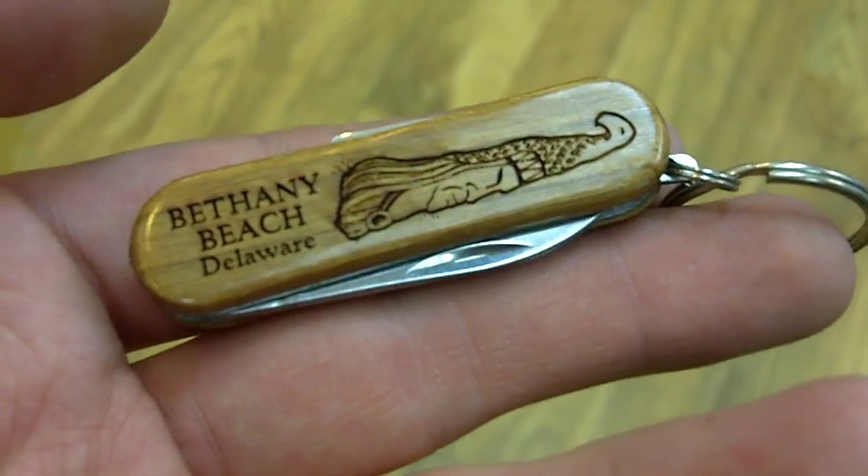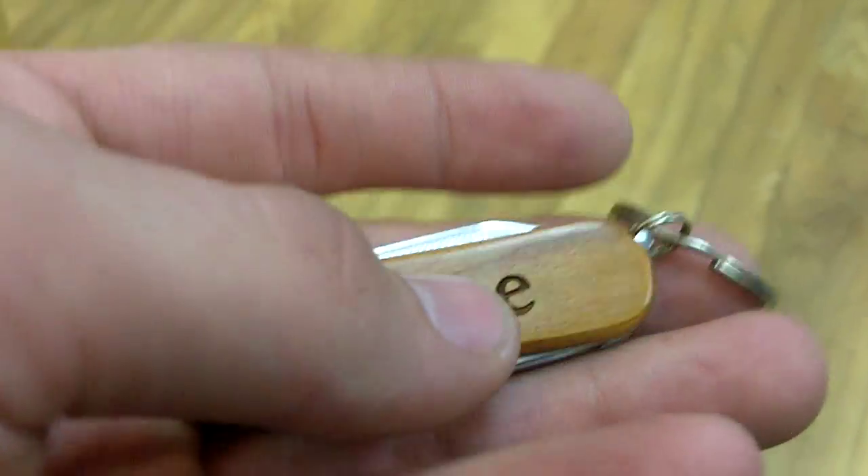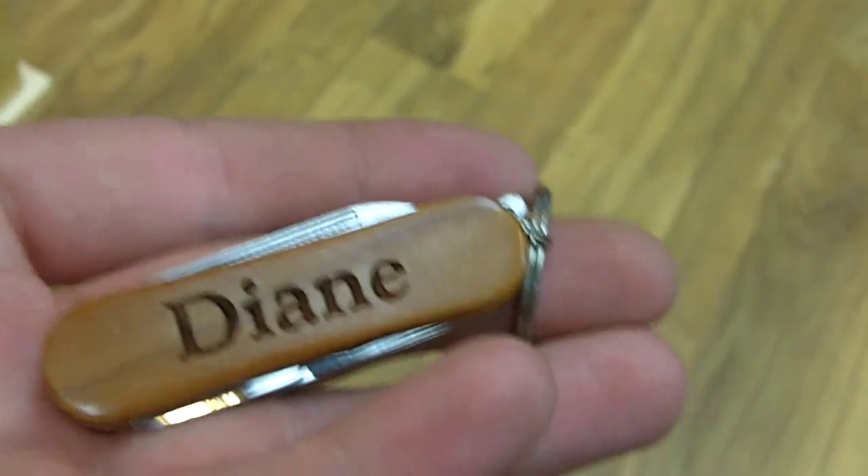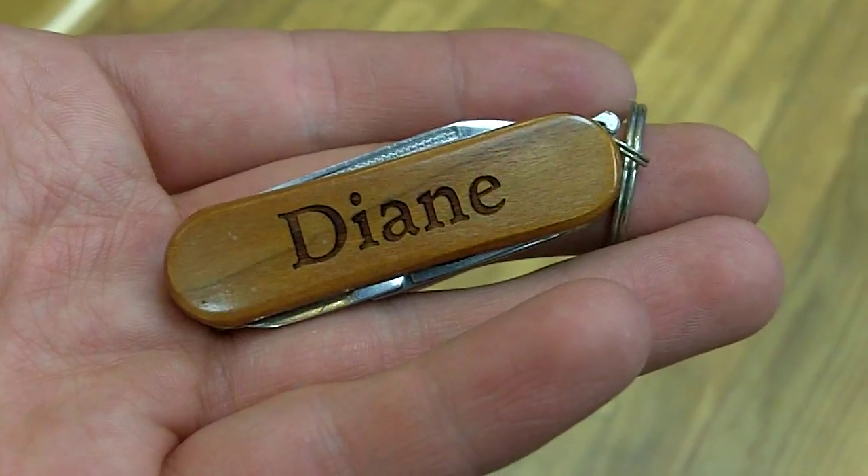This also applies to the back here, where we have Tonapole on top and Bethany Beach Shelter right across the bottom. If you're ever interested and you're in the Bethany Beach area, you should come check it out at the Bethany Trading Company or across the street at kite sales and toys.